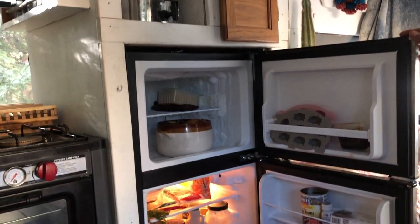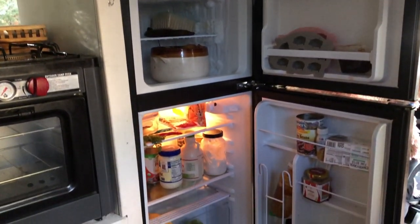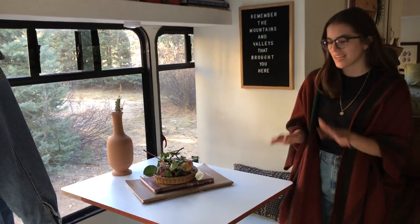Moving down to our fridge, we have a 4.5 cubic foot RCA fridge plugged into our solar panels. We have not had a single issue with it — we love the size. We didn't want anything too small or too big, so we absolutely love it.